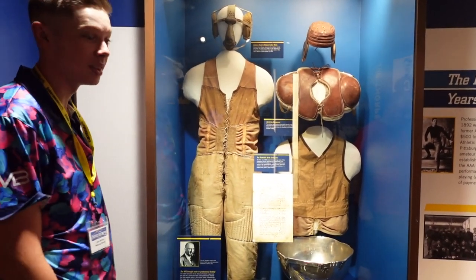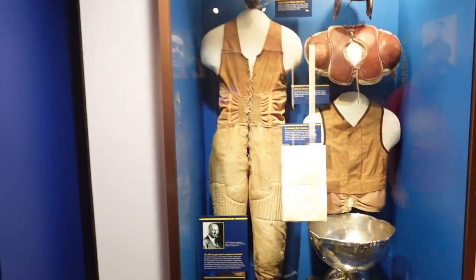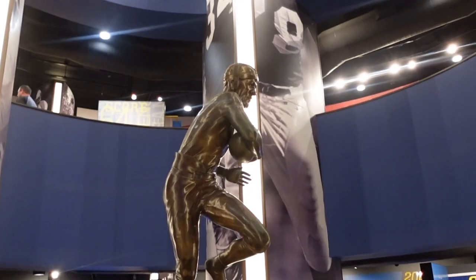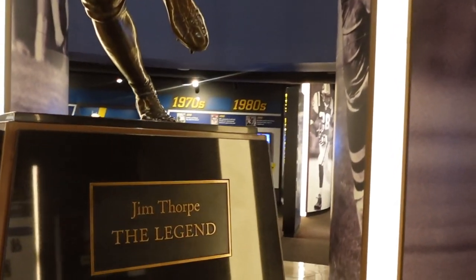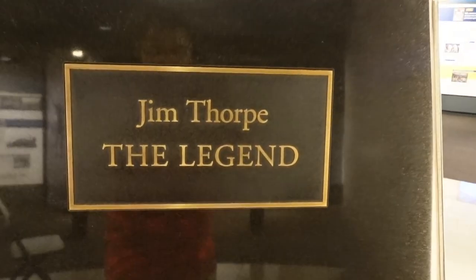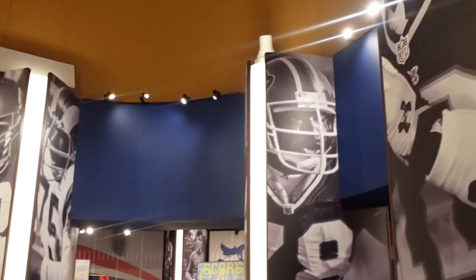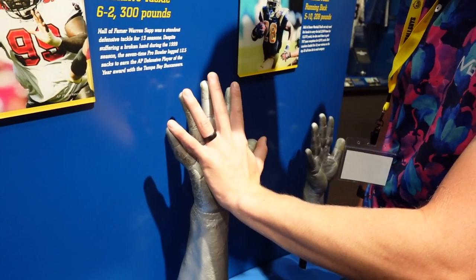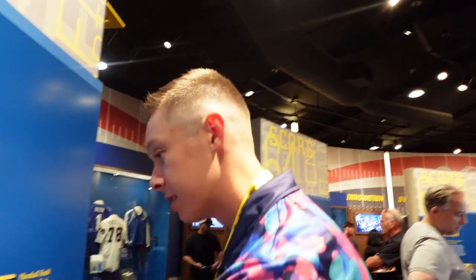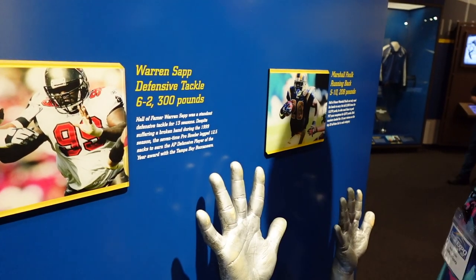Do you want to play something with this gear on? You can. Just want to let you guys know my hands are bigger than Warren Sapp's by like half an inch. Warren Sapp, watch yourself — ain't got nothing on me.